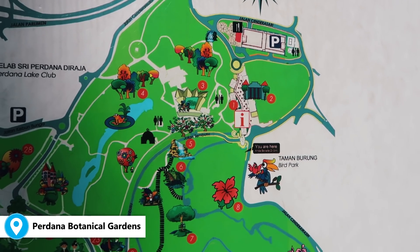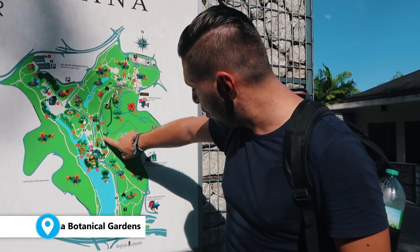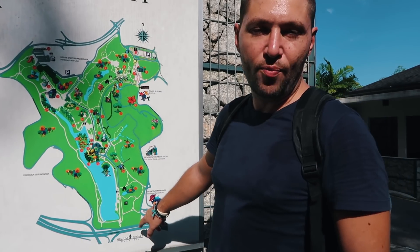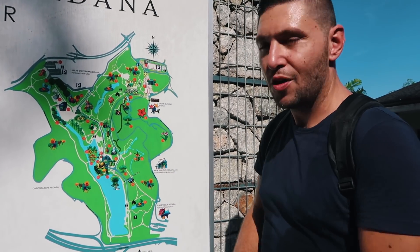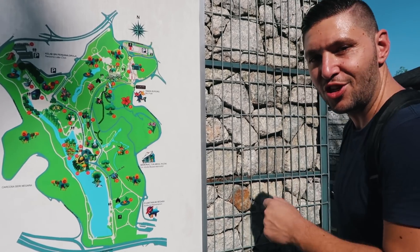We are now at the park entrance. Our plan is to go from here all the way down through the park, and from there we'll head to KL Central to get a train to Batu Caves. Without further ado, let's go in and start checking the park.